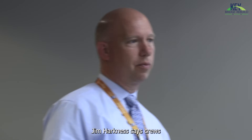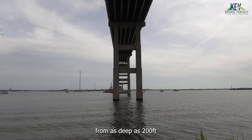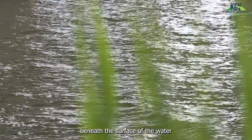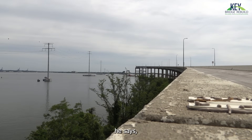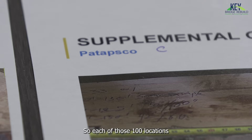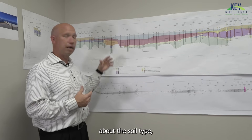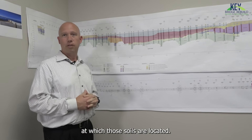MDTA Chief Engineer Jim Harkness says crews have spent a lot of time collecting soil samples from as deep as 200 feet beneath the surface of the water and land. Understanding those subsurface conditions is vital to designing strong foundations for the bridge. Each of those 100 locations yields information about the soil type, the soil density, and the soil properties, as well as the depth at which those soils are located.